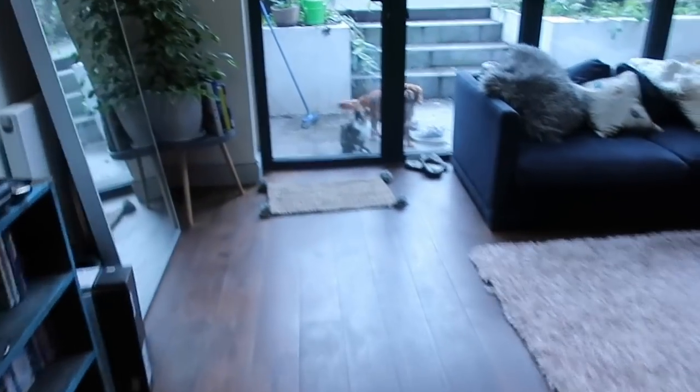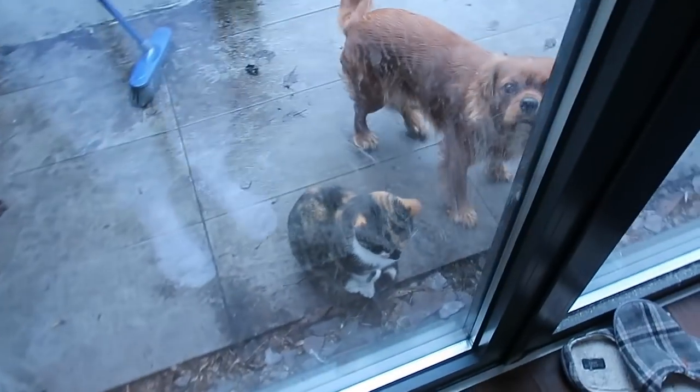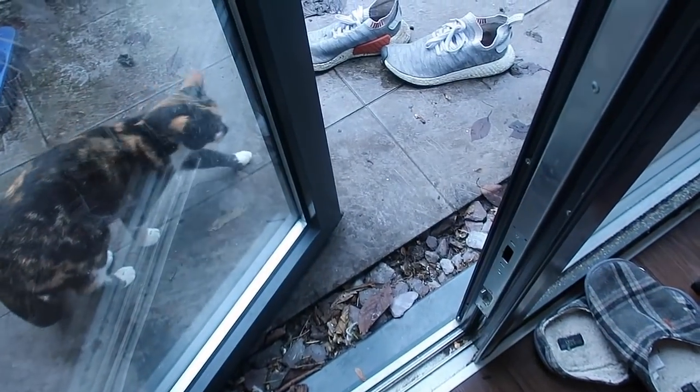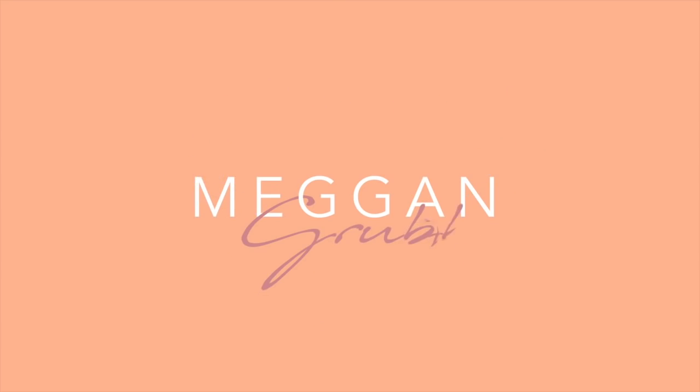Look at these two munchkins. Look at them. I'm in the rain. Good morning, good morning.